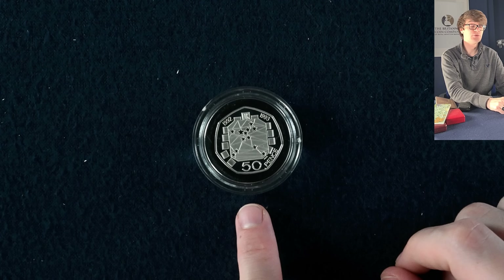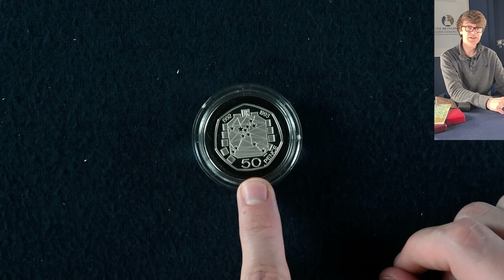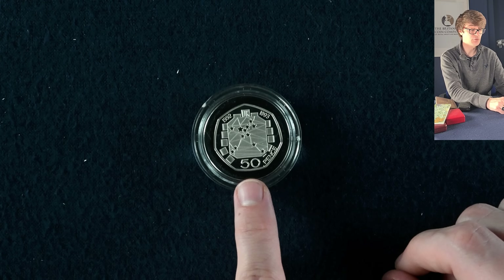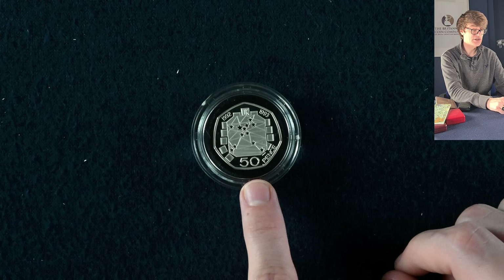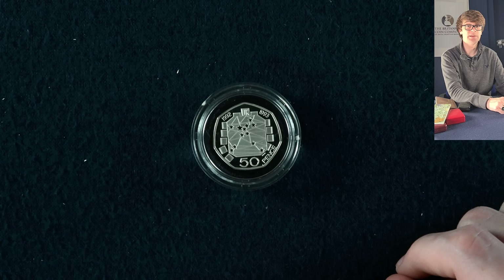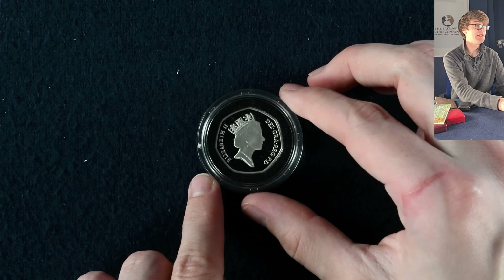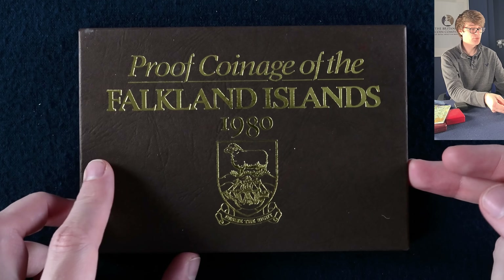This is quite a cool coin to find — a silver proof dual-dated EU Presidency 50p. It's larger than a standard 50p because they were resized in 1997. For the ones that went into circulation, there were fewer put out than the Kew Gardens 50p, so it is actually a commemorative 50p rarer than the Kew Gardens. But as it's the larger old-style coin, you won't find these in circulation anymore.